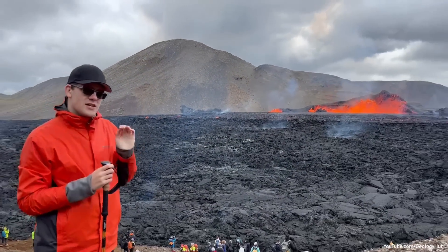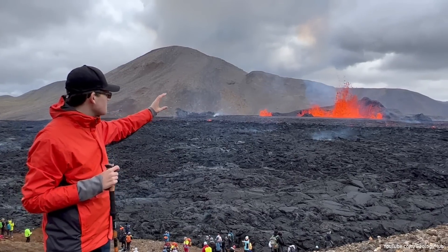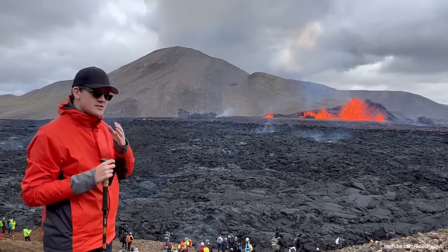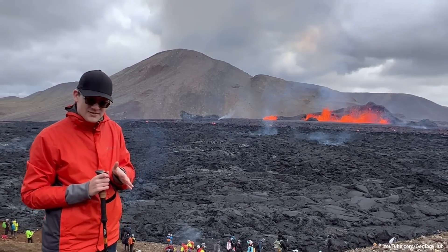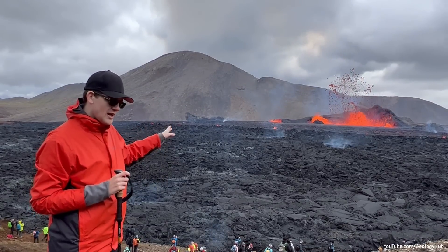It may continue to propagate further southward, but I believe that the main cone, which now has a height of about 26 meters — 86-ish feet — will probably become the primary event. Since my last video, that has approximately doubled in size. Although the lava effusion rate is still quite high, it is visibly lower than seen in my last video.